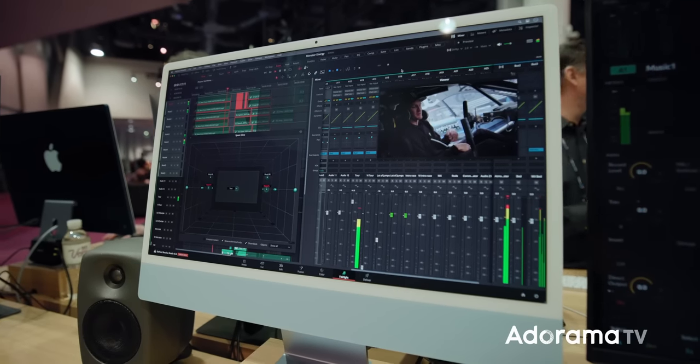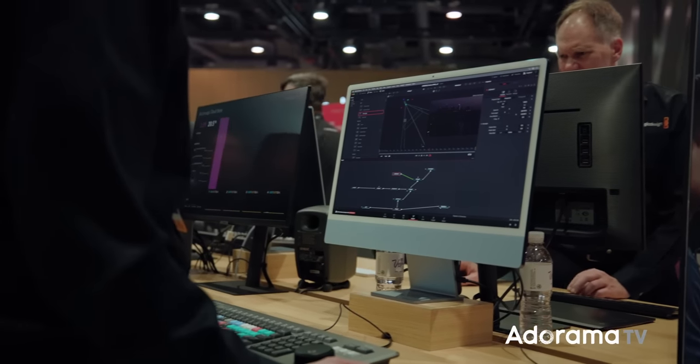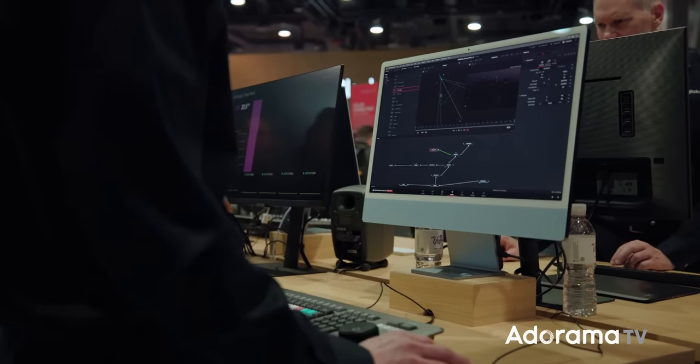That brings us to DaVinci Resolve 18.5 — a huge update with so many quality-of-life improvements. There's speech-to-text, automatic subtitle generation, AI-based automatic edits from dialogue — these are huge improvements. Everything from the Fusion page to the Fairlight page to the Cut page has been updated with tons of new features. The Cut page improvements aren't just for desktop — our iPad version of Resolve has become hugely popular, whether for a quick cut, previews, or complete edits.